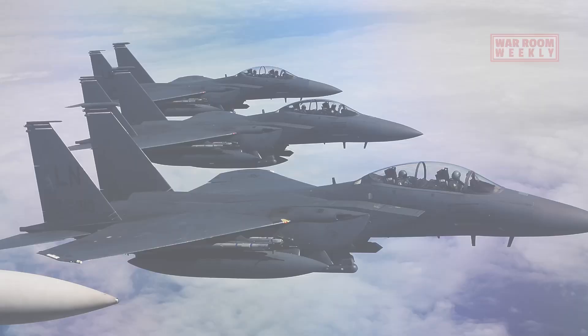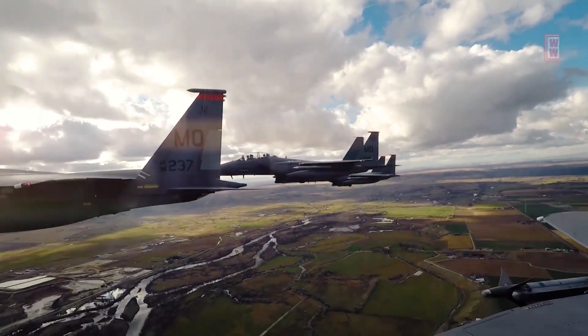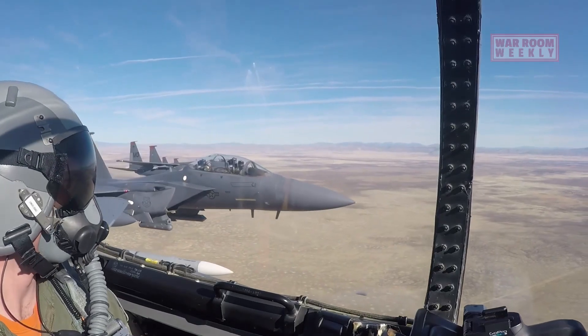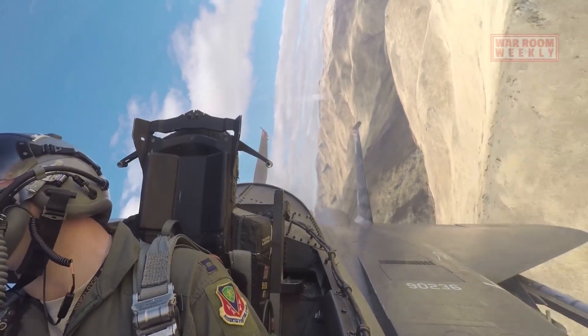The F-15E is a two-seat variant of the F-15 Eagle, designed to excel in both air-to-air and air-to-ground missions. Renowned for its exceptional combat capabilities, the F-15E combines speed, maneuverability, and advanced avionics to dominate the modern battlefield.